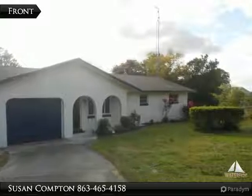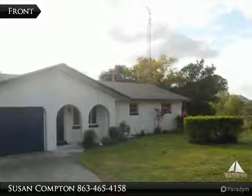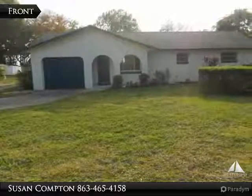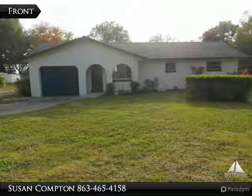Great home with large lot directly on popular Lake Henry with access into 3,500 acre freshwater Lake June. Enjoy lakefront living at an affordable price.